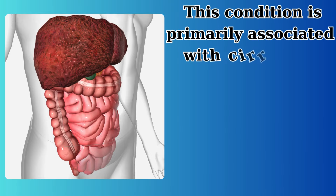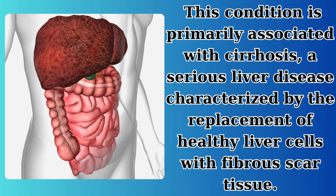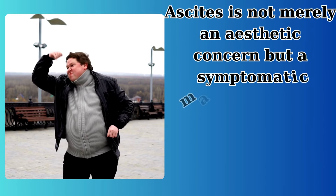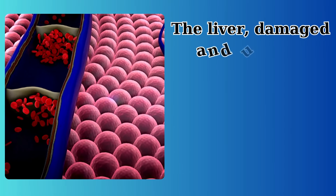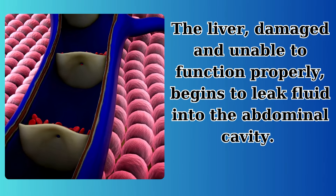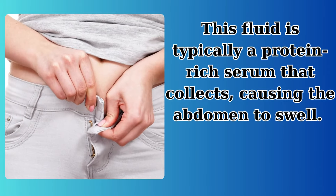This condition is primarily associated with cirrhosis, a serious liver disease characterized by the replacement of healthy liver cells with fibrous scar tissue. Ascites is not merely an aesthetic concern but a symptomatic manifestation of an underlying health issue, often liver cirrhosis. The liver, damaged and unable to function properly, begins to leak fluid into the abdominal cavity. This fluid is typically a protein-rich serum that collects, causing the abdomen to swell.